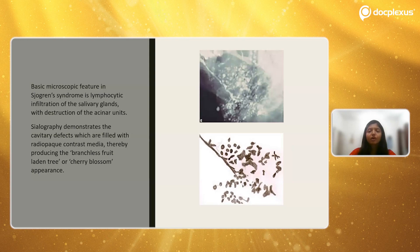Coming to the histopathology, since we are already undertaking sialography for salivary gland function, we can see that the presentation in sialography is that of a cherry blossom or a branchless fruit-laden tree — this is very characteristic of Sjögren's syndrome. This appearance occurs because the cavities are filled with radiopaque contrast material, so only the branches are visible. Also, there is lymphocytic infiltration of the salivary gland with destruction of the acinar units, hence the contrast media in sialography is not picked up by these units.